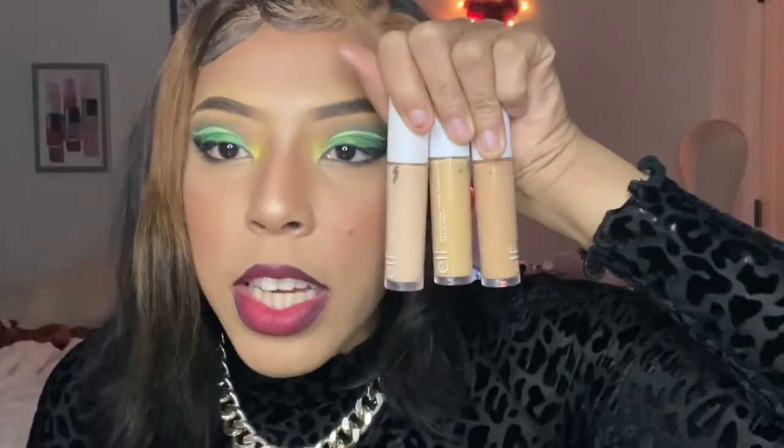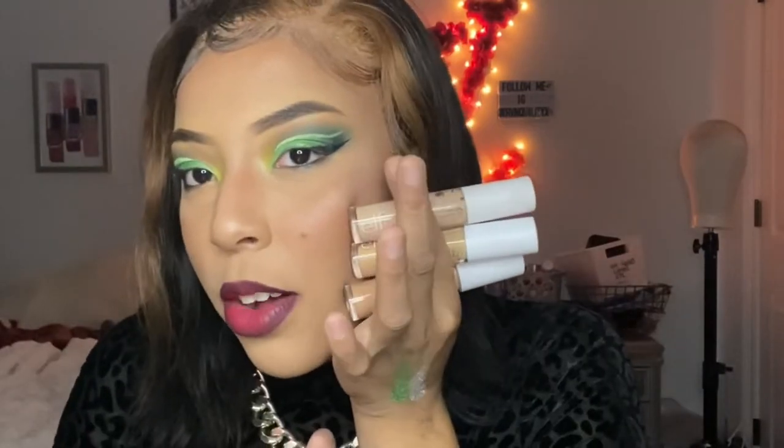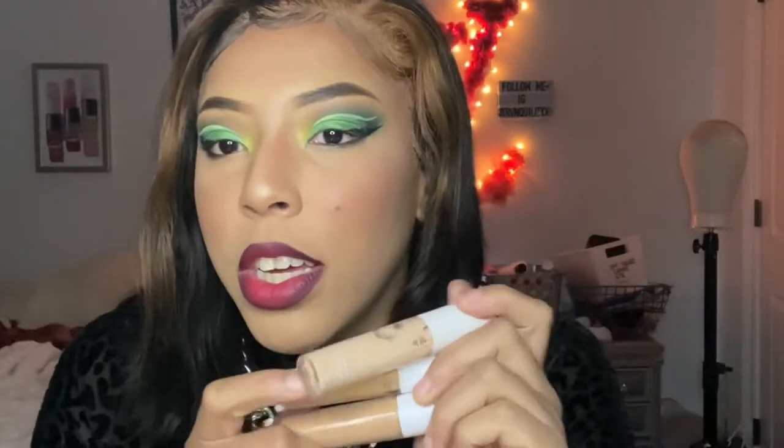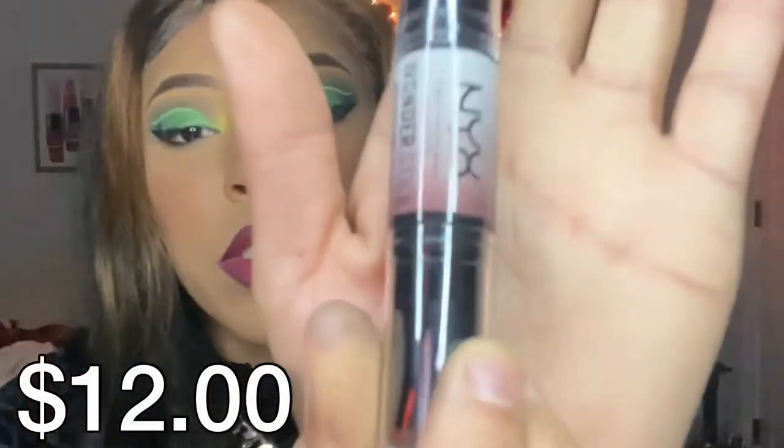I got the ELF Camo concealers — a few shades to create an ombré effect on my face so it blends better. I always like to have a brighter shade, a skin-tone shade, and something more bronzier than my skin tone. I also got the ELF Jelly Pop Glow Stick, which gives you that water-fresh, subtle light glow — it's more of a skincare product.